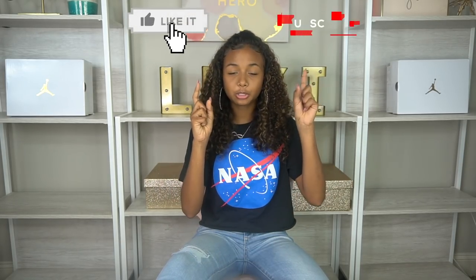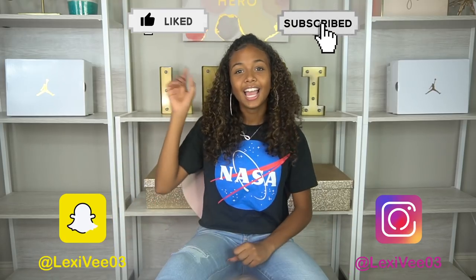Thank you guys so much for watching this video! I hope you enjoyed it — make sure you give it a thumbs up, subscribe, follow all my social media, and hit the post notification bell because I do give post notification shoutouts. Today's shoutout goes to Haley Nicole Fender and Rekhaya Campbell — thank you guys so much, I really appreciate it. Peace!